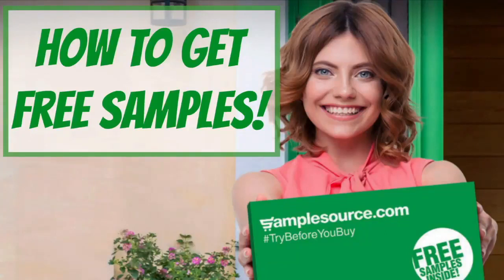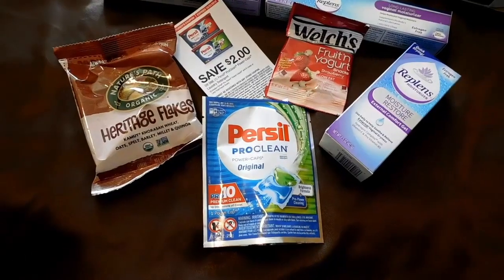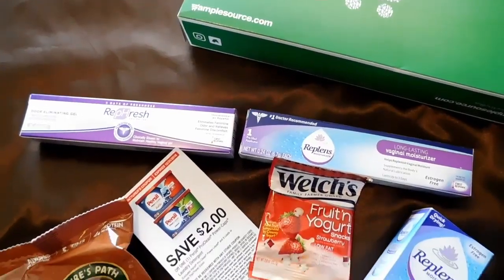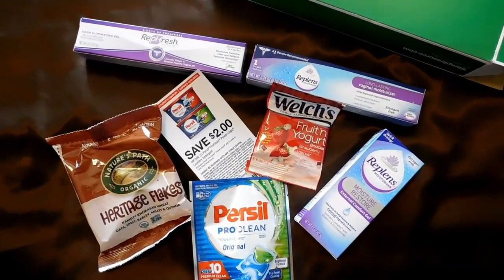Hey, it's Towana. Alright guys, so today I am going to show you some free samples I got. And if you'd like to get some free samples, all you have to do is look in the description box below, click on that link, sign up and get registered. It's just that.